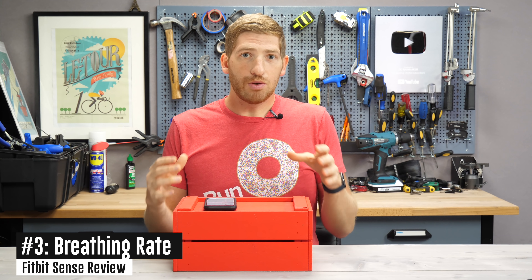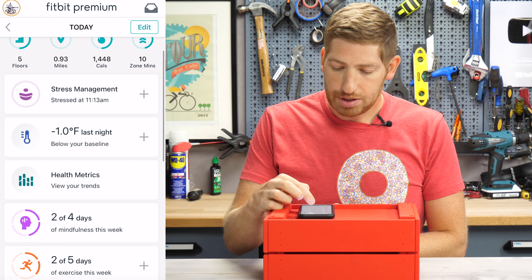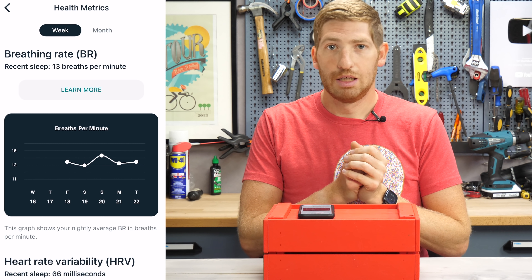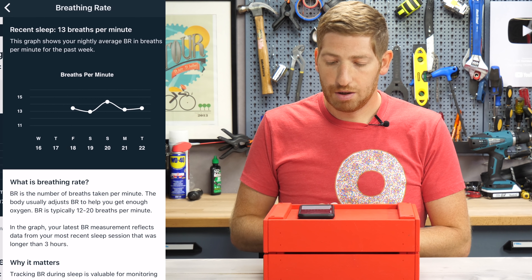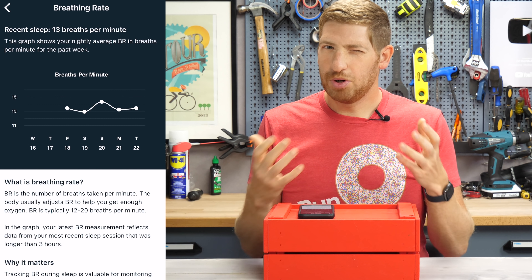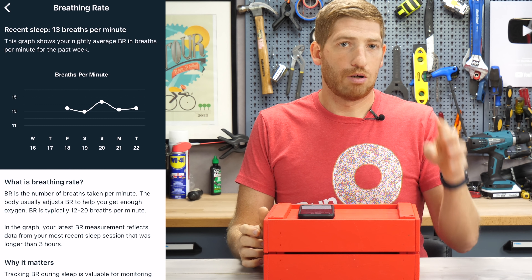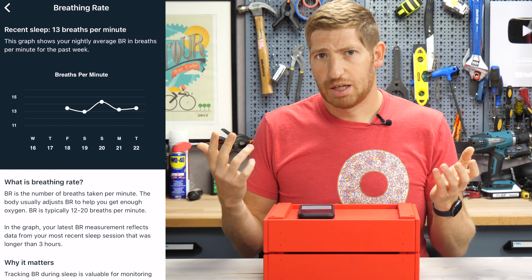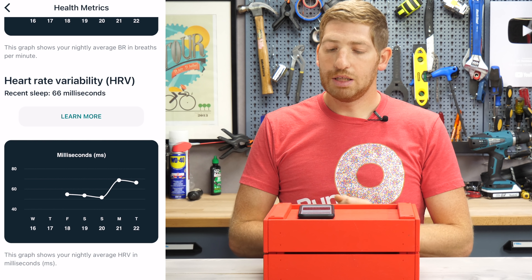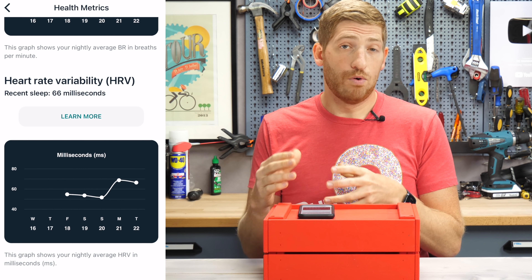Next is breathing rate — a feature you can't see on the watch itself but appears later in the app. Going to Health Trends, you can see your breathing rate, which is measured at night as long as you slept more than three hours. My breathing rate is roughly 13 breaths per minute, which is normal — between 12 and 14 has been my norm over the long term, consistent with what I've measured on a Garmin watch and a Whoop band. Similarly, there's heart rate variability tracking in the same section, which you can trend over time.